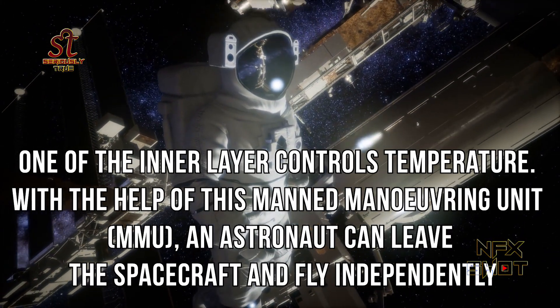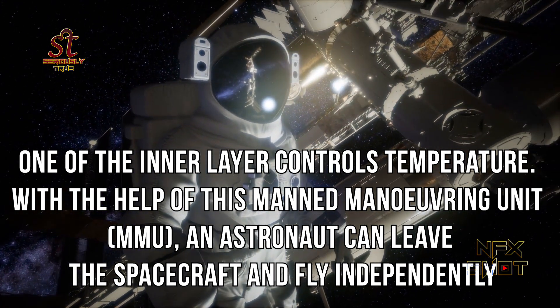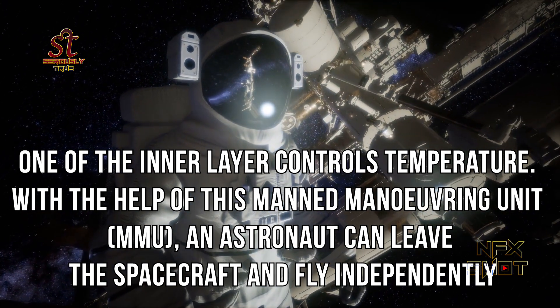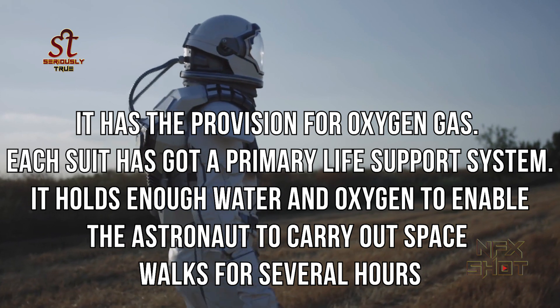One of the inner layers controls the temperature. With the help of the Manned Maneuvering Unit, or MMU, an astronaut can leave the spacecraft and fly independently. It has the provision for oxygen gas.